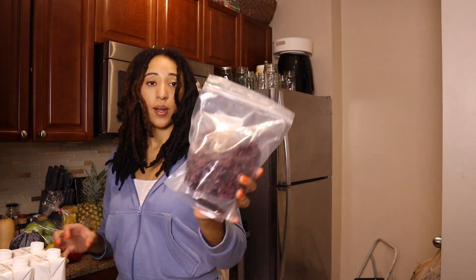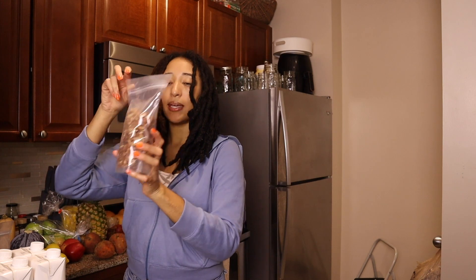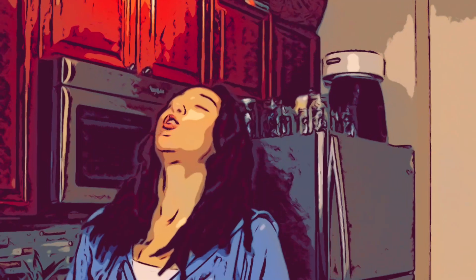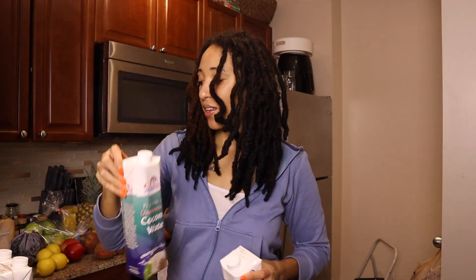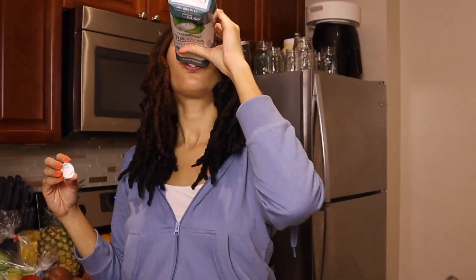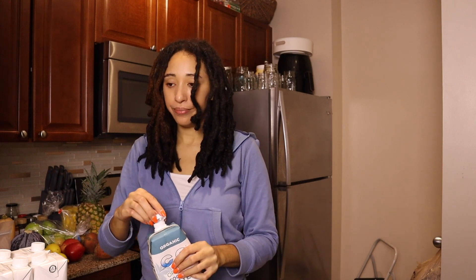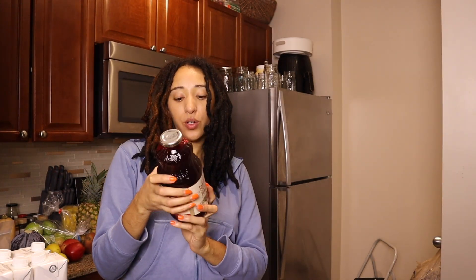We have dried cranberries, raw pecan pieces, and I got a 12-pack of coconut water — I can never get enough. I also got this pure beet juice, not from concentrate. It's literally just organic beet juice and organic lemon juice. That's it.